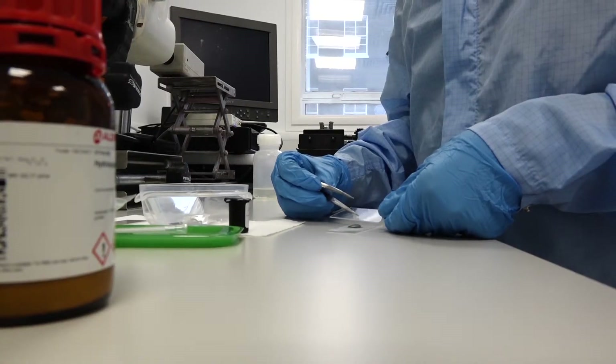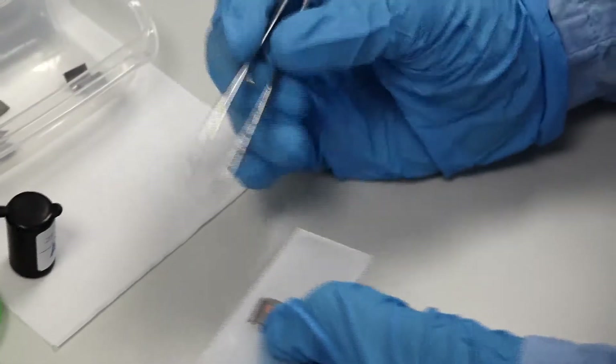I design coatings for orthopaedic implants. I developed this process called template-assisted electro-hydrodynamic atomisation to apply ceramic coatings onto hip replacements so that they last longer in the body and they heal quicker for patients.